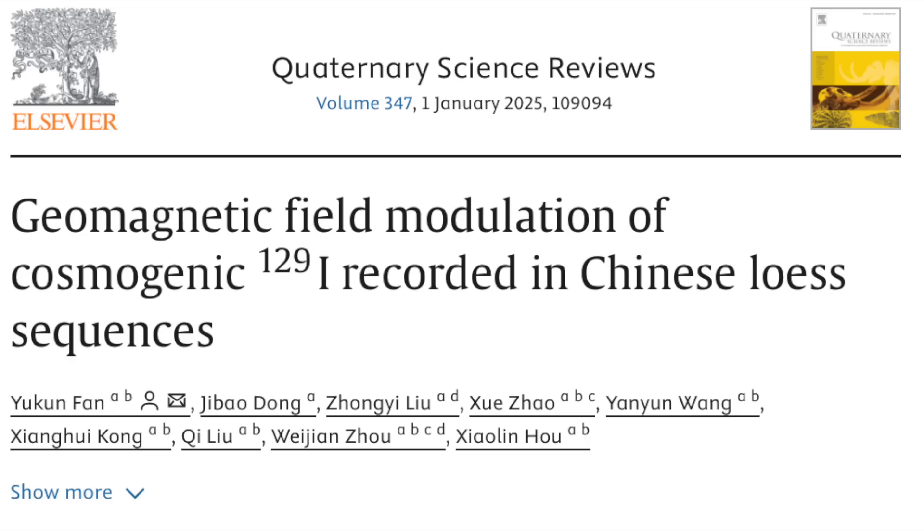Scientists are saying that iodine isotope records perfectly trace geomagnetic excursions — the rapid pole shifts like the one we're in the early stages of now. This will hopefully help solidify the various 6,000-year events in the timeline. Exactly why iodine traces it so well is still a bit of a mystery, but cosmic radiation is very likely playing a role in it.